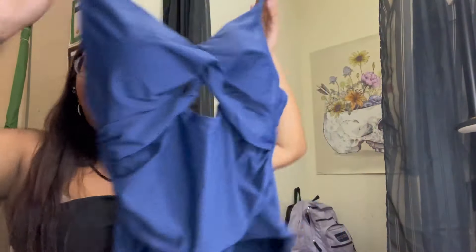Hi guys, today I want to talk to you about this new bathing suit that I got. I find it so cute and stylish and I love the color. I'm gonna try it on and take it outside so you can see it in and out of the water in the pool.